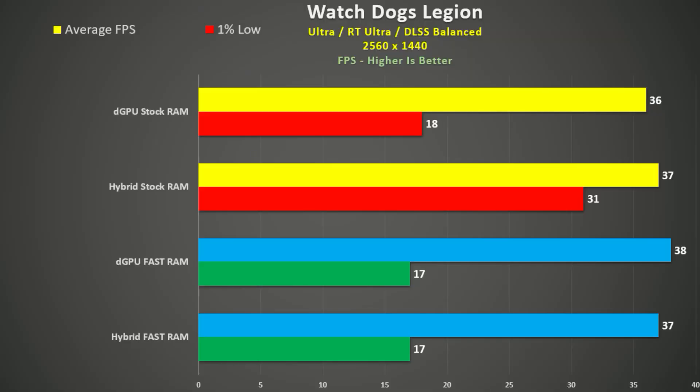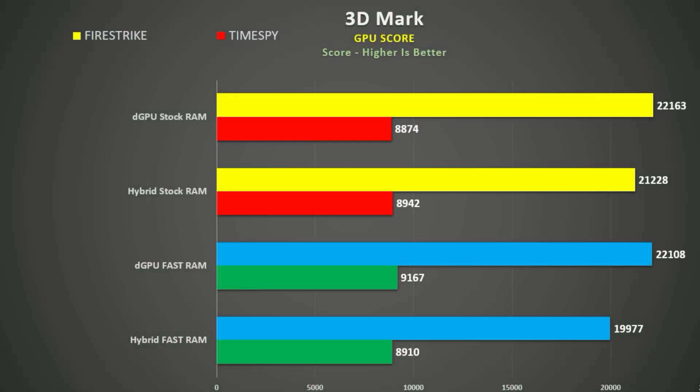Shadow of the Tomb Raider didn't see much difference with the faster RAM, but as you'll see shortly, if you lower the resolution the picture changes completely. Watch Dogs: Legion was very much like Shadow of the Tomb Raider — not a lot of difference. We see much the same in 3DMark's Fire Strike and Time Spy. So let's take a look at the averages.